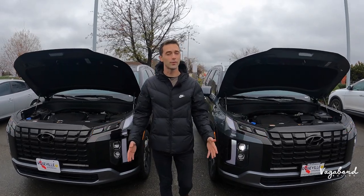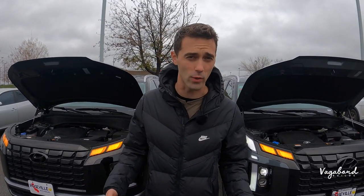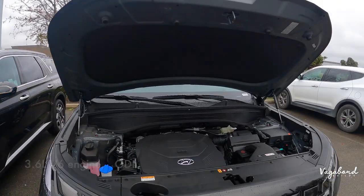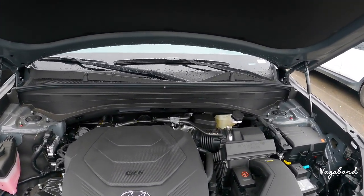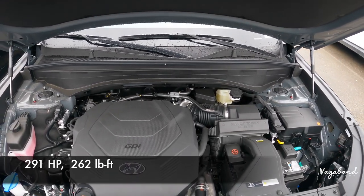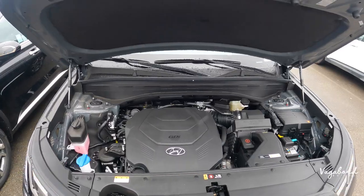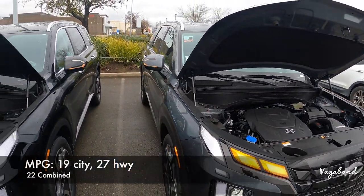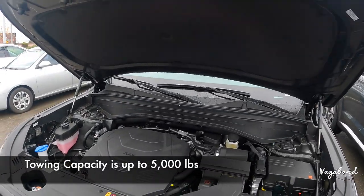Let's kick off this review with some specs. Both these engines are the same — it's the 3.6 liter V6 GDI engine. Horsepower comes in at 291, 262 torque, with an 8-speed automatic transmission. For MPGs you're looking at 19 city, 27 highway, and 22 combined. For those who want to know about towing capacity, it's up to 5,000 pounds.